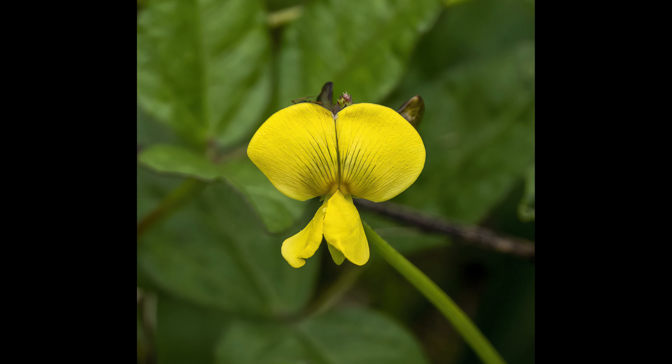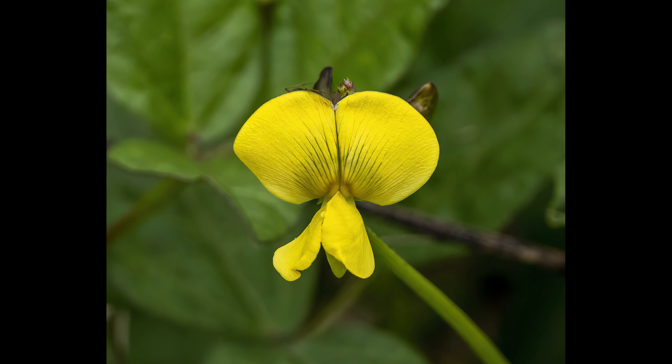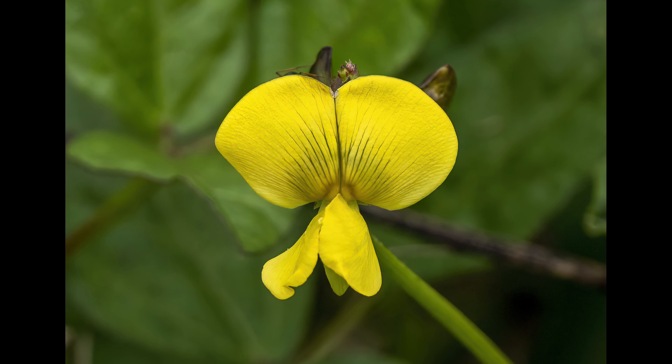This is a low rattle box flower. It turns into a seed pod that rattles when you shake it — that's how it got its name.